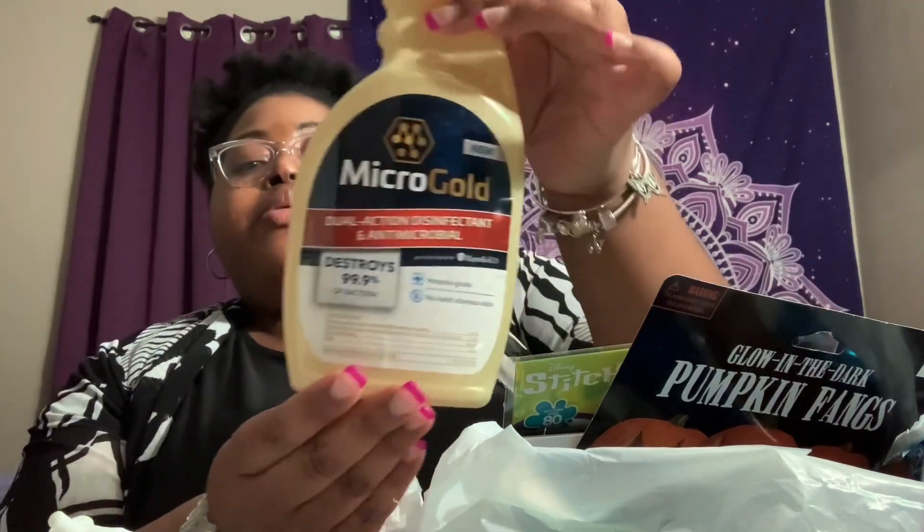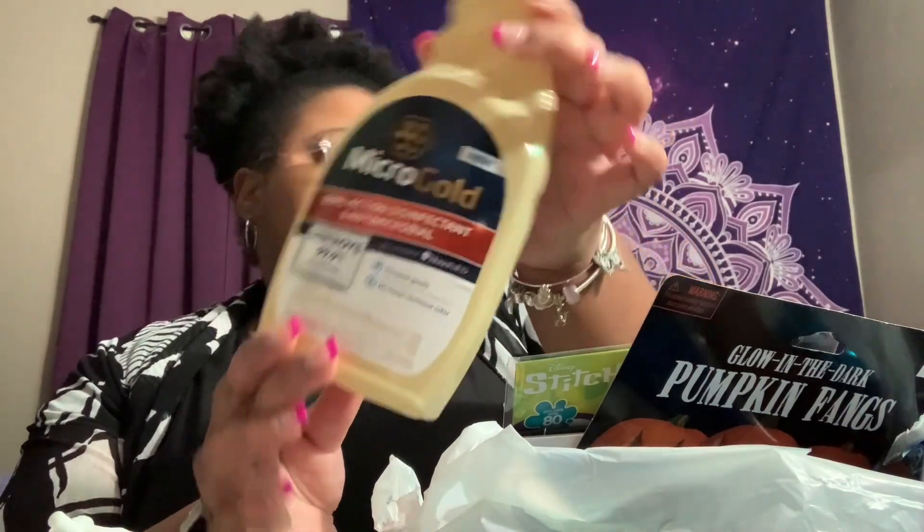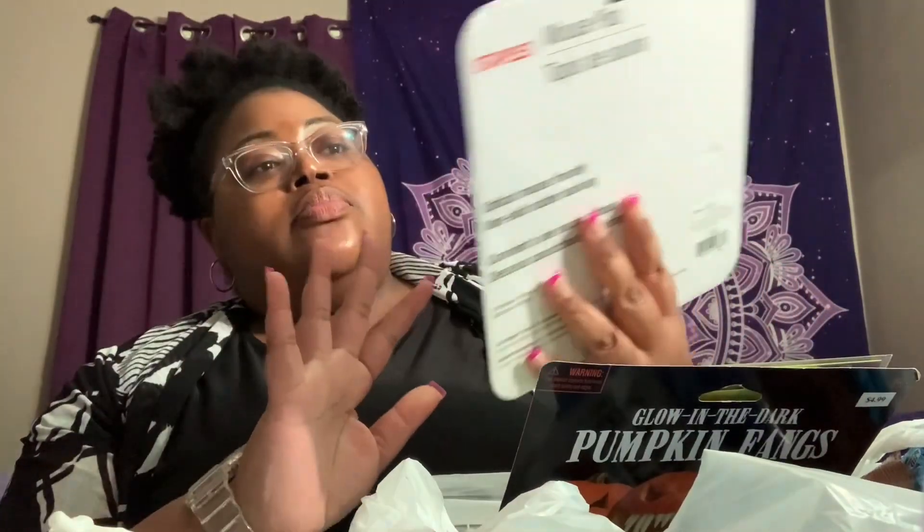I also picked up some of this Micro Gold — it's a new dual-action disinfectant and antimicrobial. It says it's hospital grade, no harsh chemical odor, and destroys 99.9% of bacteria. I picked that up and we'll see how it ends up being.